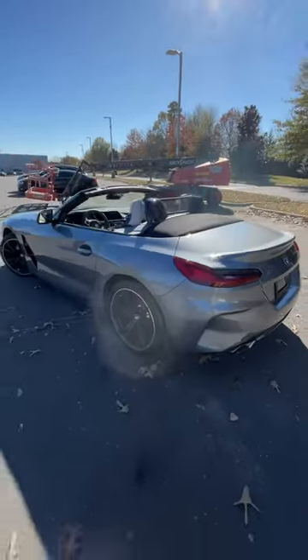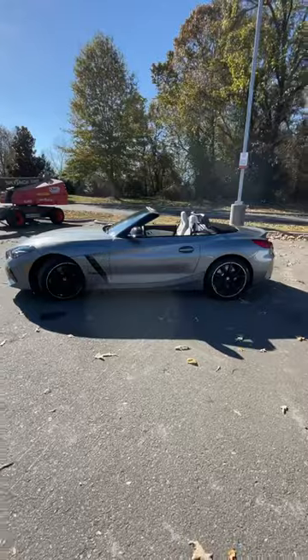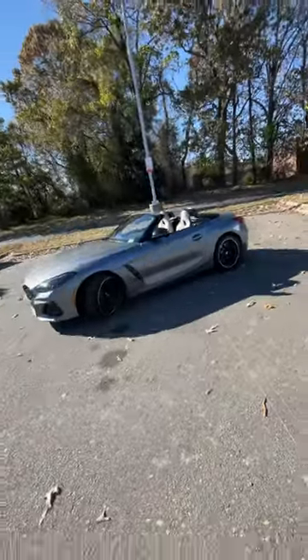Making this a practical convertible that also gives you a lot of performance, so check out today's full review driving this very fun M sports car.